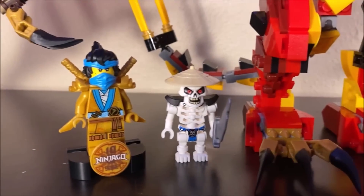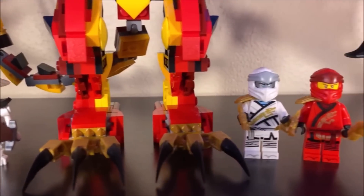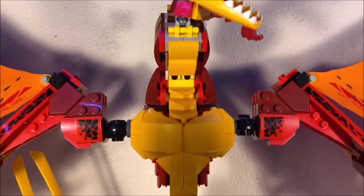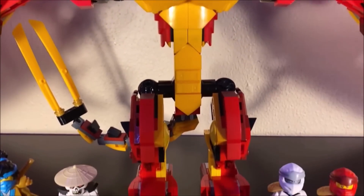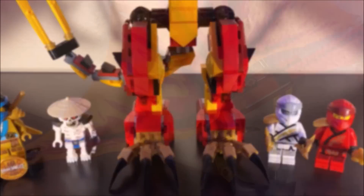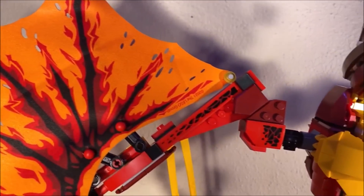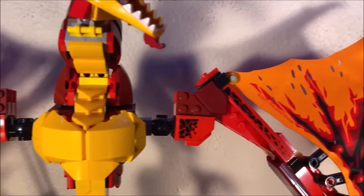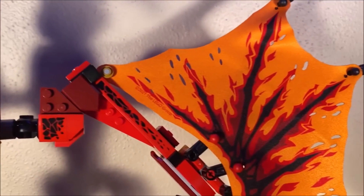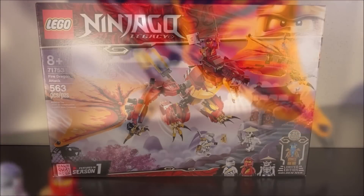In addition to some normal Ninjago Legacy figures that we've seen time and time again, you also get in this set the golden 10-year anniversary version of Nia, which is exclusive to this set — so there's a reason to get the set right there. The dragon build is very well done, and from promotional images I thought it looked really, really good. But in person, how does it hold up? We're going to be talking about that today.